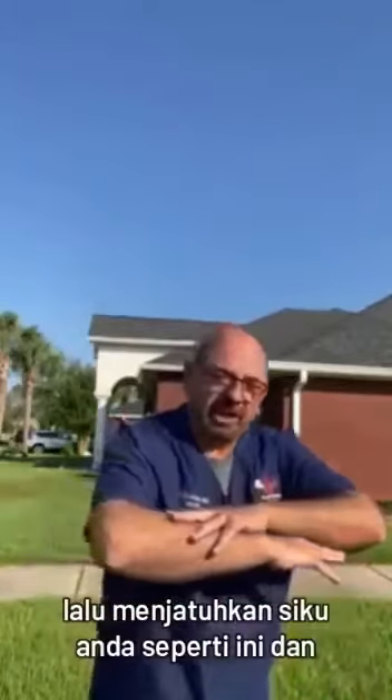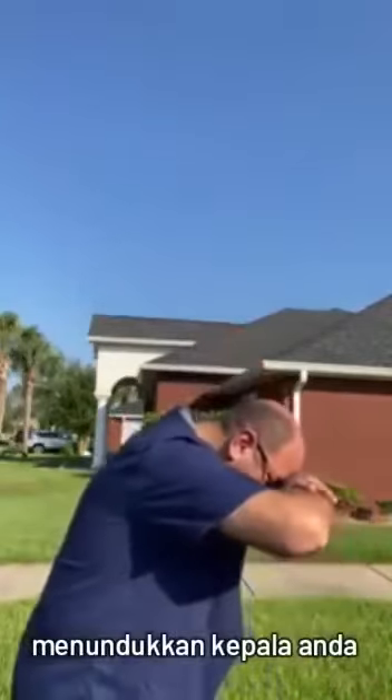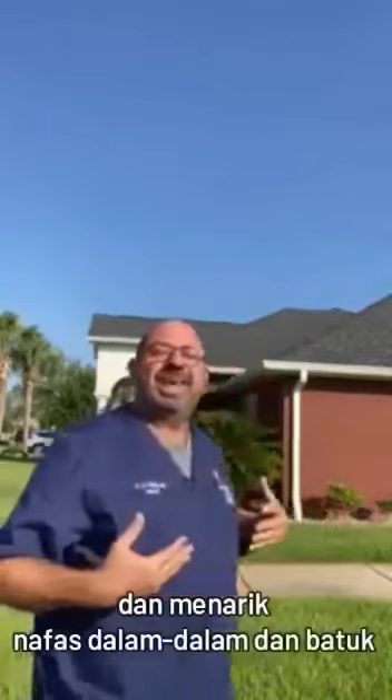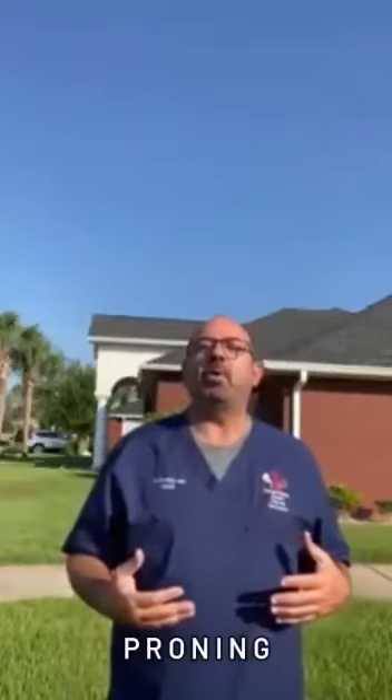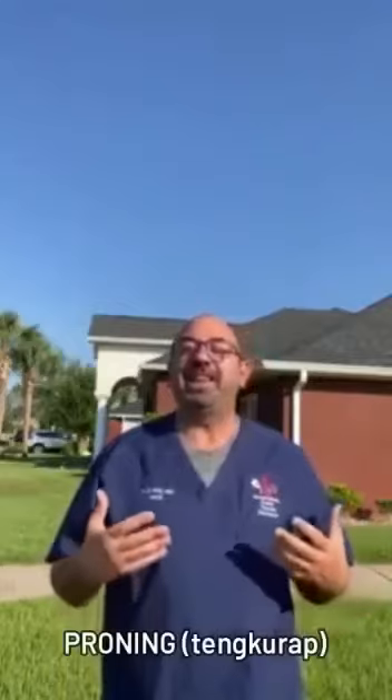Then you drop your elbows like this and you put your head down, and you breathe in deep and you cough. This is called proning — p-r-o-n-i-n-g — the proning position.